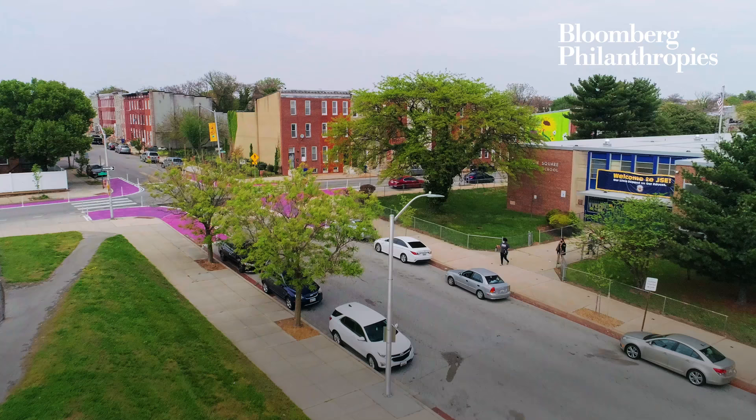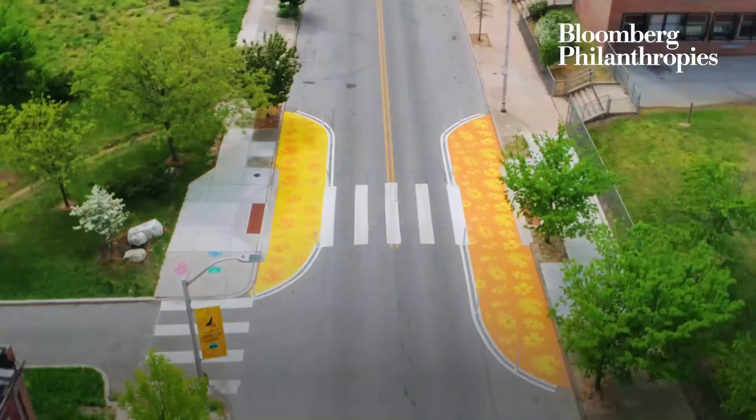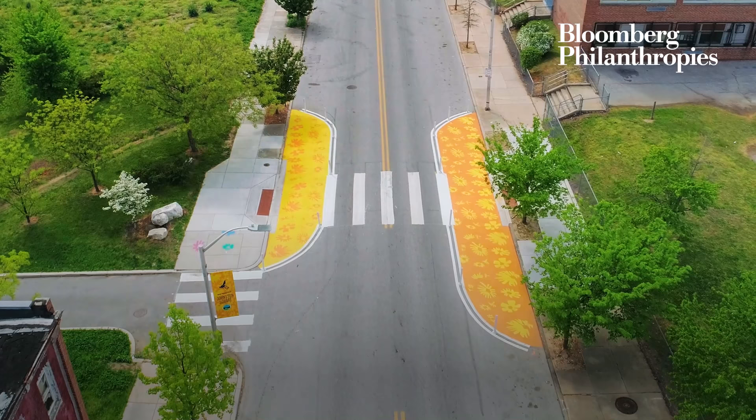The community decided that they wanted different colors in each intersection, so that if you're meeting someone outside you can say, 'I'm going to the pink one,' or 'I'm going to the blue one,' or 'I'll see you at the yellow one.'